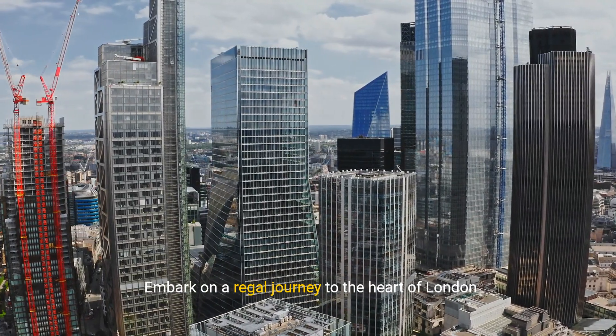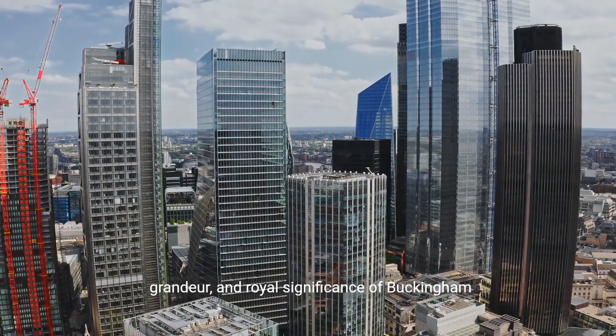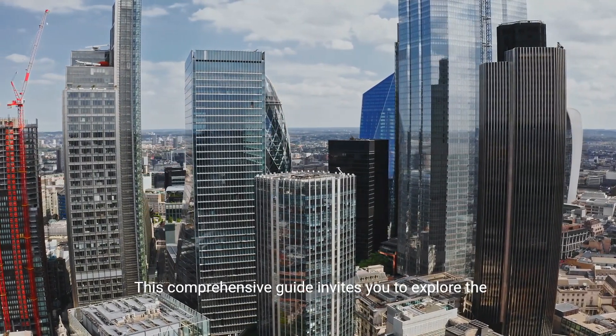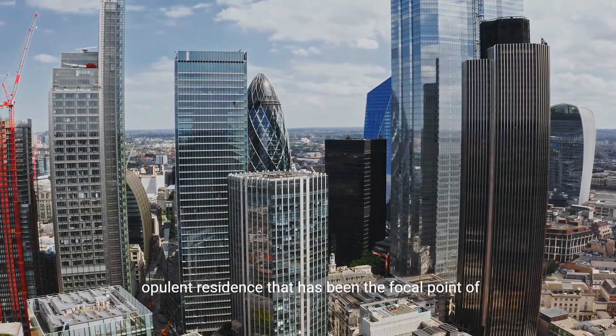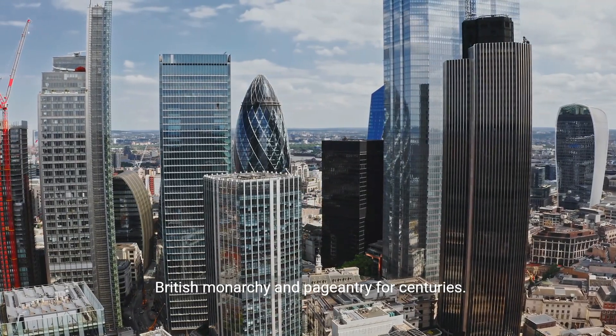Embark on a regal journey to the heart of London and discover the iconic history, architectural grandeur, and royal significance of Buckingham Palace. This comprehensive guide invites you to explore the opulent residence that has been the focal point of British monarchy and pageantry for centuries.